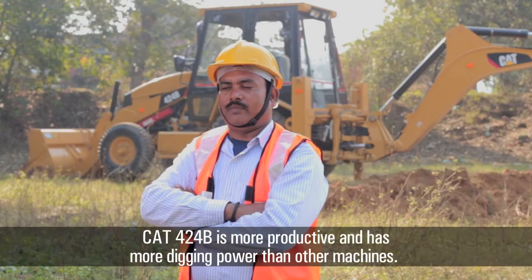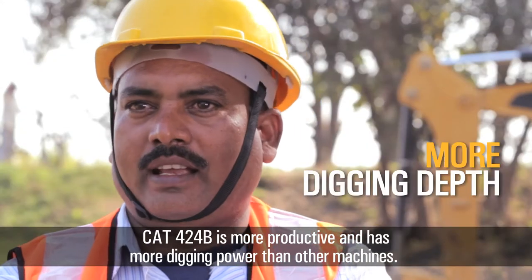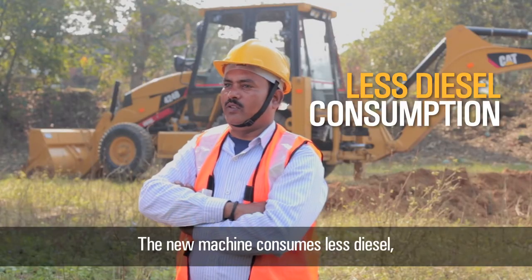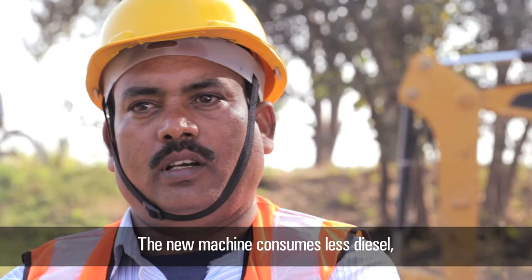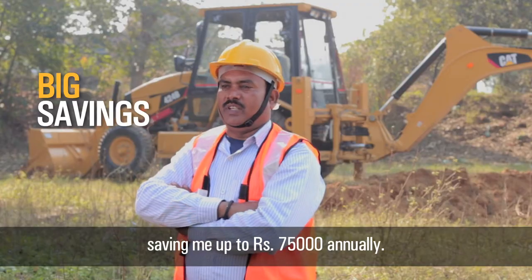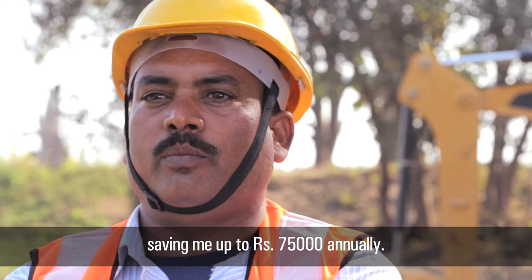We are working with the machines. The machines are enjoyable to work with at the workplace. The diesel consumption is less — the fuel savings are less than 1 liter, and we have saved around 75,000 rupees in fuel costs.